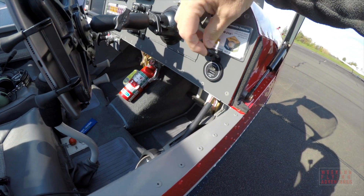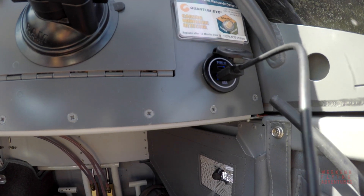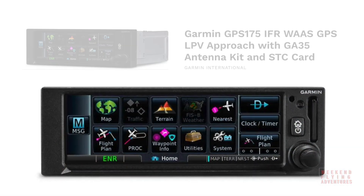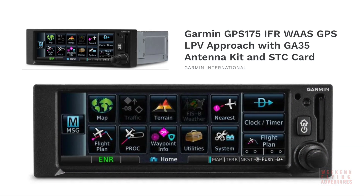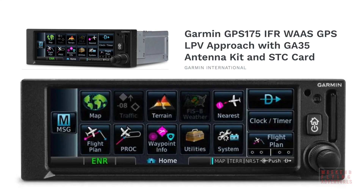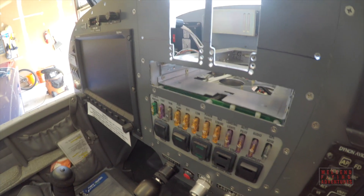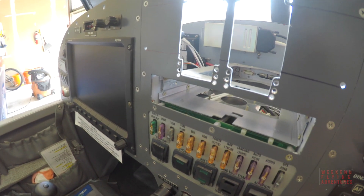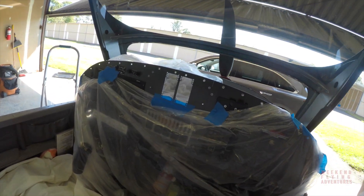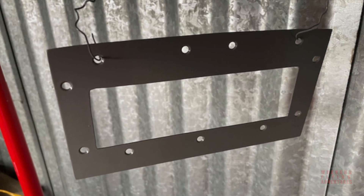I also added an additional power plug on the right side of the panel so I could recharge items — it's a little more accessible for passengers as well. Central to all these updates is the GPS-175 Navigator from Garmin. It's only about 6¼ inches wide and about 2 inches tall. I clearly needed to cut open a hole for it and began working on that before the item arrived. The plan was to put a cover plate on top of the opening so that the odd-shaped holes from the Dynon knobs would not be visible.